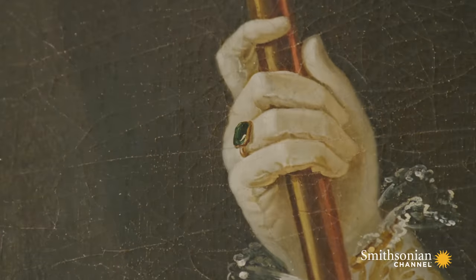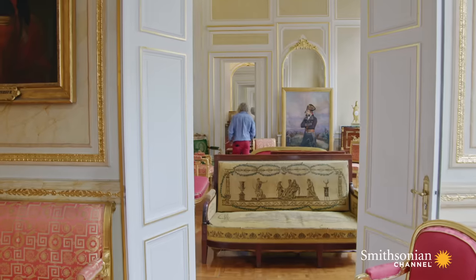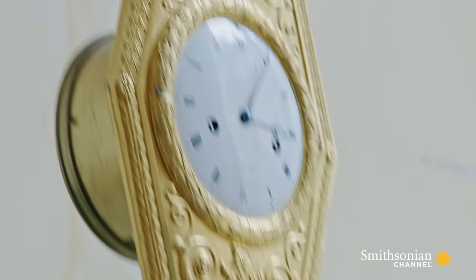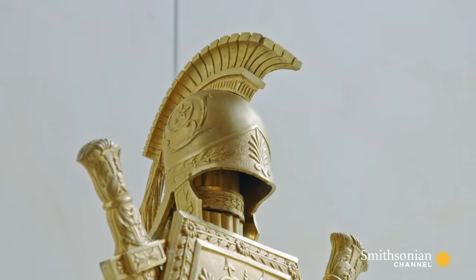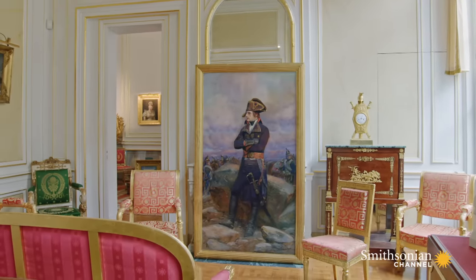Living in rather palatial style, Pierre-Jean is an avid collector of Napoleonic memorabilia. He's got paintings, sculptures, furniture. And though many people would probably object to the fact that these artifacts are displayed in this way, nevertheless, curiously, it does actually give us more of an insight into Napoleon the man, Napoleon as emperor, in the way that they're being used by Pierre-Jean today.